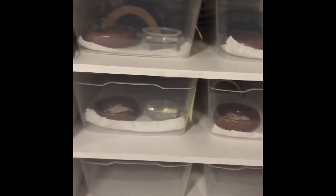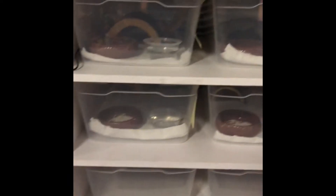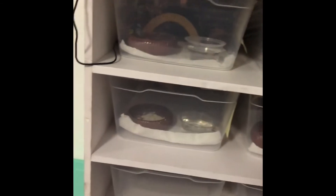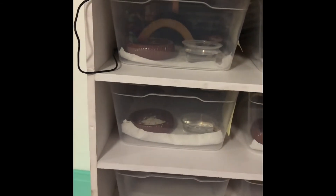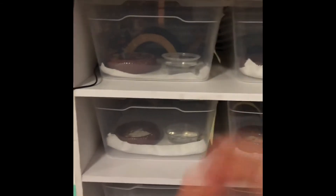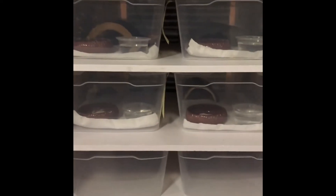I feed these guys mainly mealworms since they are still little. I already started feeding this guy — the Trampersango — crickets; he eats like crazy. These guys only mealworms still. Yesterday I started putting dubious roaches — I put two dubias on each. This one ate them all, this one ate one, and this one ate them all also. So they are eating very well.